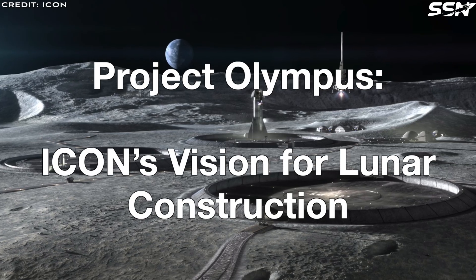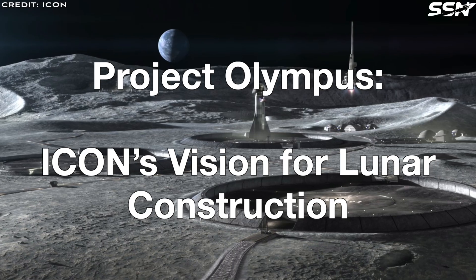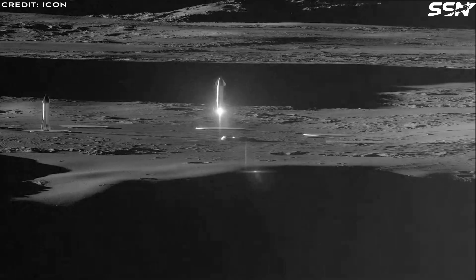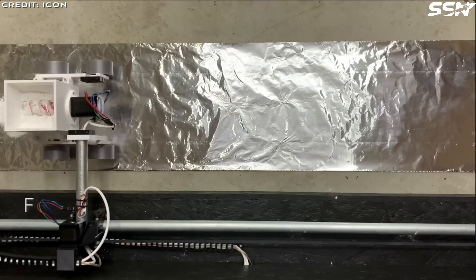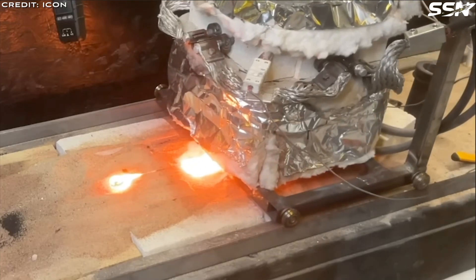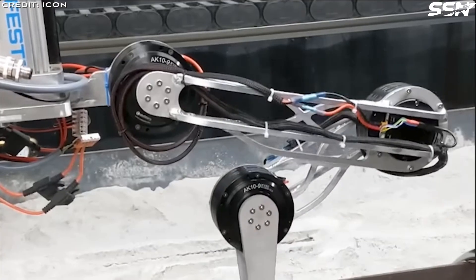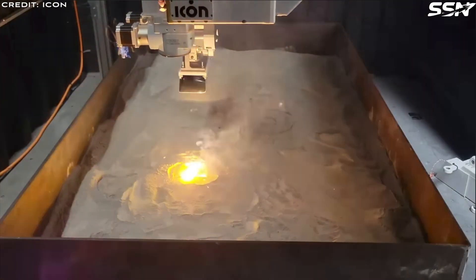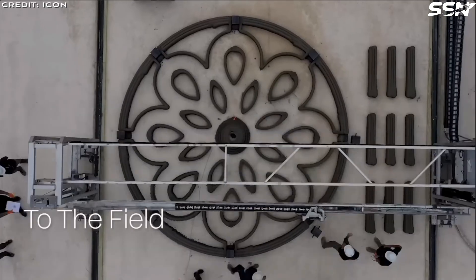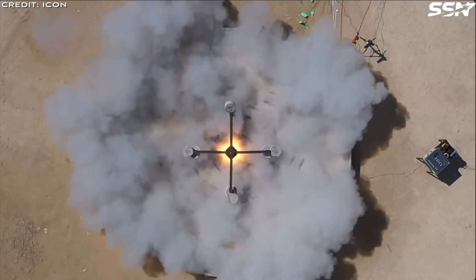Project Olympus — ICON's Vision for Lunar Construction. Under a Phase 3 small business grant from NASA, ICON was awarded a $60 million contract for their Project Olympus research on space-based construction systems to support exploration of the Moon. This project develops space-based construction systems by harnessing local resources like lunar regolith to 3D print habitats, roads, landing pads and other infrastructure. To live sustainably off-world, humanity has to learn how to build habitats and large-scale structures on other planets and moons.